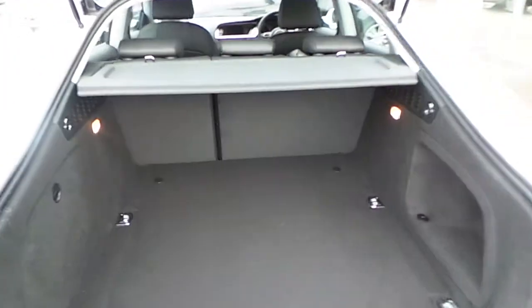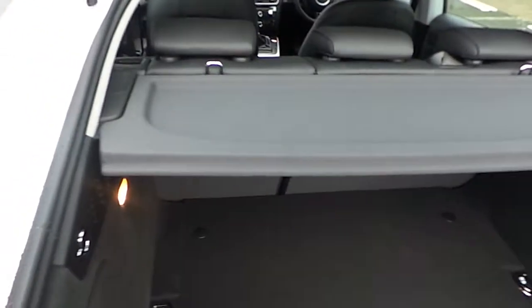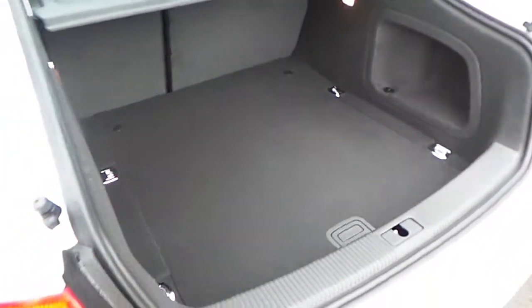At the rear of our A5 Sportback, it's fitted with 60-40 rear folding seats, a detachable parcel tray, interior lights, and lots of storage room.